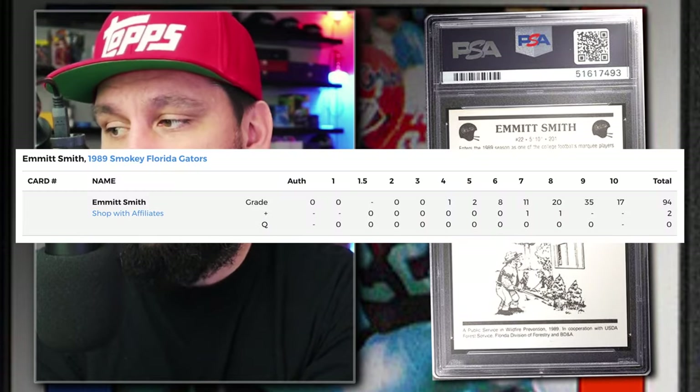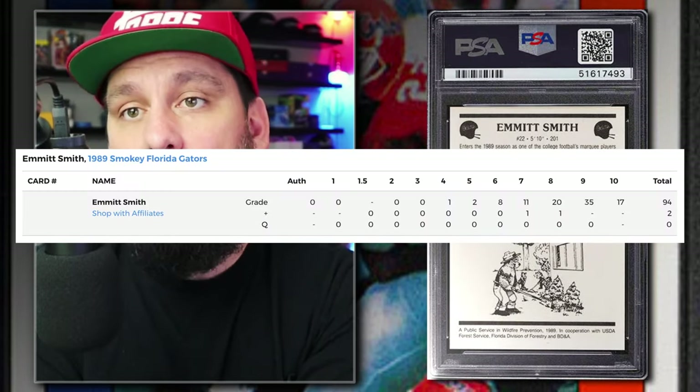This is Emmitt Smith's very first rookie card — the 1988 Florida Gators Burger King promo. Number 1: the 1989 Florida Gators Smokey the Bear Emmitt Smith Rookie Card, Graded PSA 10, sold by PWCC in April of 2021 for $6,300 — right around the COVID boom. Currently there are just 17 graded PSA 10 with only 96 being submitted to PSA so far. There are also counterfeits out there of this card.